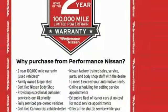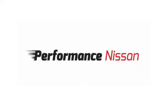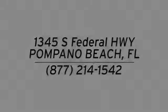Someone is going to drive this fantastic vehicle off the lot. It should be you. Test drive it today. Stop in and see us today at Performance Nissan. We're conveniently located at 1345 South Federal Highway in Pompano Beach.